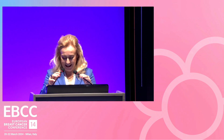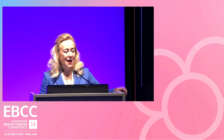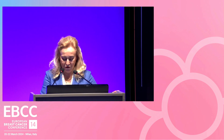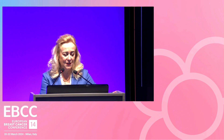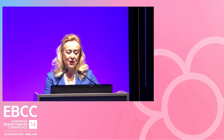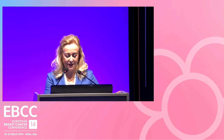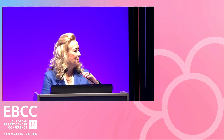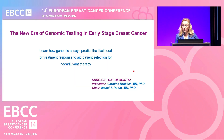Please grab your lunch and have a seat, because we are about to start and we don't have much time, so we cannot waste one minute more. Let's move to the next session, which is going to be about the new era of genomic testing in early-stage breast cancer. We are going to talk about how breast surgeons and other breast cancer specialists can use genomic testing to decide on treatment in the neoadjuvant setting.